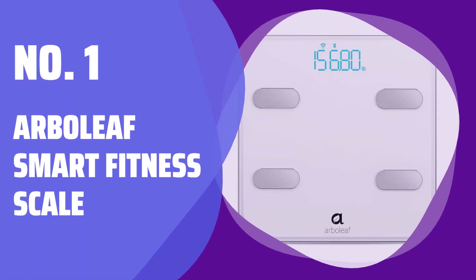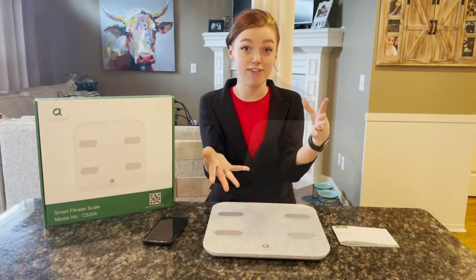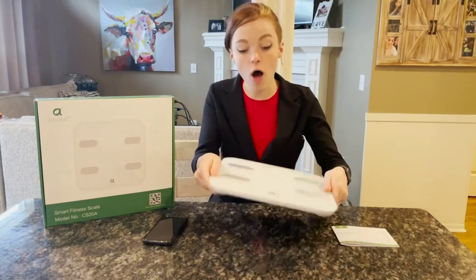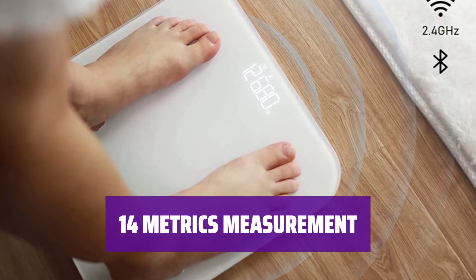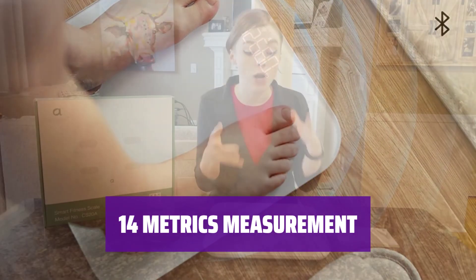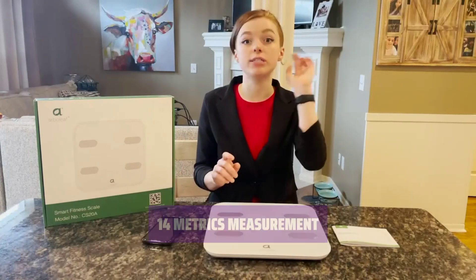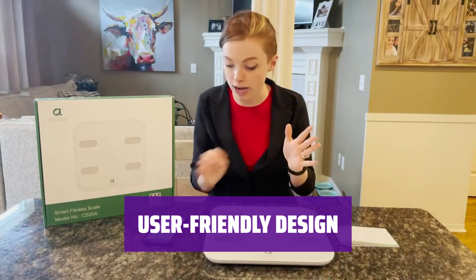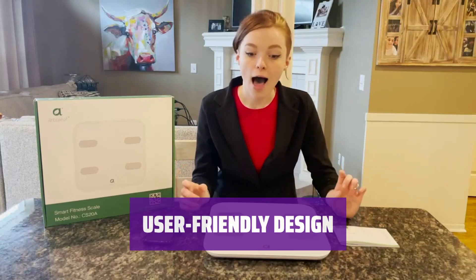Number 1: Arboleaf Smart Fitness Scale. Unlike other competitors, this smart scale connects with both Bluetooth and Wi-Fi, allowing for convenient measurement syncing to the app even outside of Bluetooth range. It measures an impressive 14 metrics including BMI, body fat percentage, muscle mass, and more, providing a comprehensive overview of your health. With support for up to 8 users and direct syncing to popular fitness apps, this scale is perfect for sharing and tracking progress with family and friends.